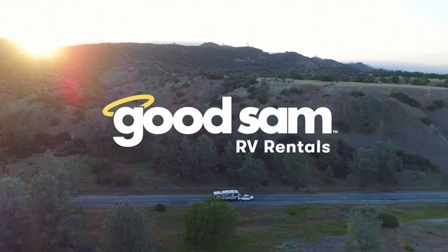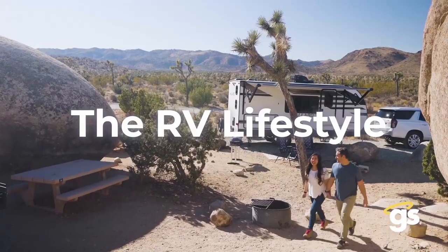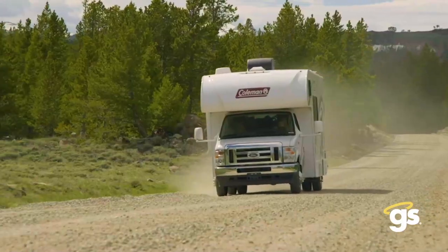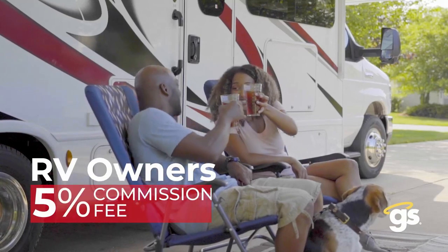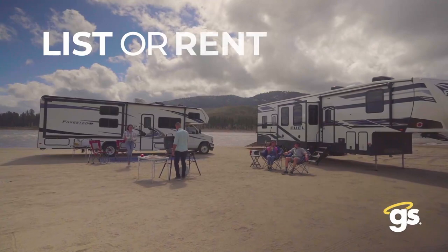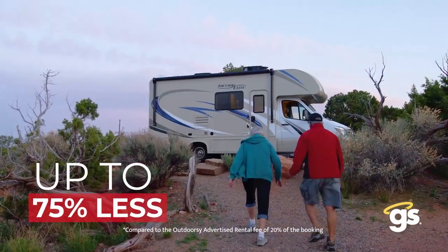Folks, if you're looking for a great couples camper, don't miss out on the Pioneer RK. Introducing Good Sam RV Rentals — an RV rental community designed to help you experience the RV lifestyle for less, whether you're exploring breathtaking destinations or spending time with family and friends. RV renters pay just a 5% booking fee with Good Sam, and for RV owners looking to earn more, you'll pay just a 5% commission fee. That's up to 75% less than what other RV rental companies charge. Experience more for less with Good Sam.